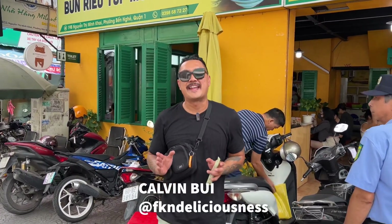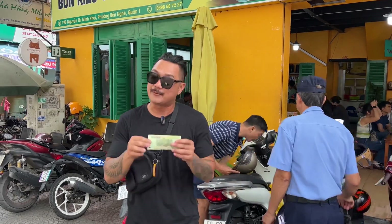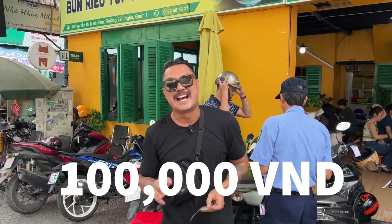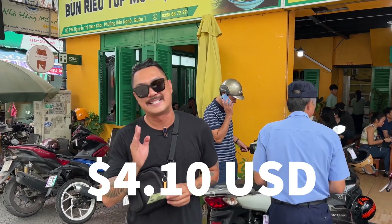What's up everybody, Calvin Bui of FK and Delicious, and today we're in Saigon, Vietnam. This is a new series I'm calling Calvin Eats Vietnam, where I take you around Vietnam and eat with 100,000 VND. Now 100,000 VND is about $4.10 — that is production value.